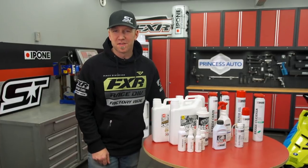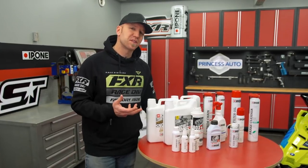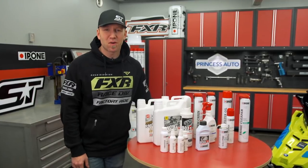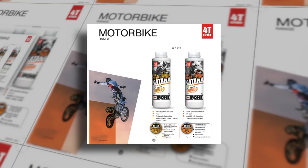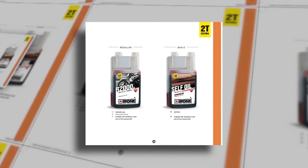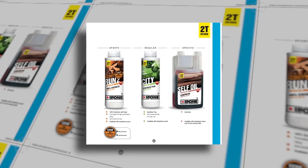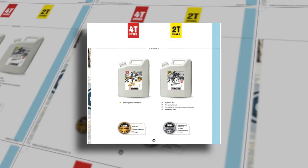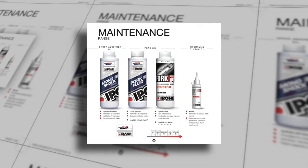Earlier I mentioned products that span 12 months of the year — and while we're used to seeing snowmobile products from Ipone, they make nearly 260 products for the powersports industry alone. They have dedicated lines for motorcycle, scooter, ATV, marine, snow, and a specialty maintenance section.